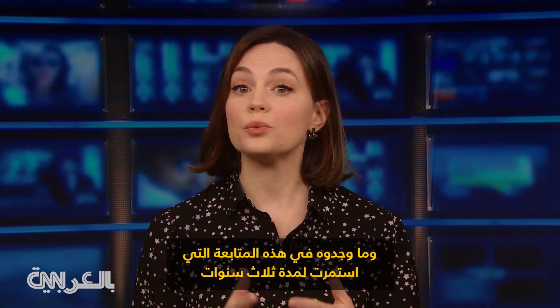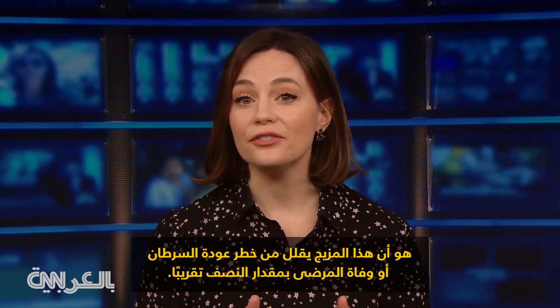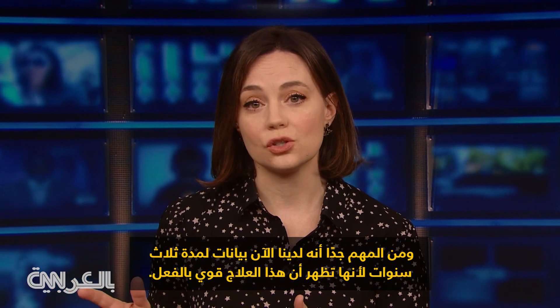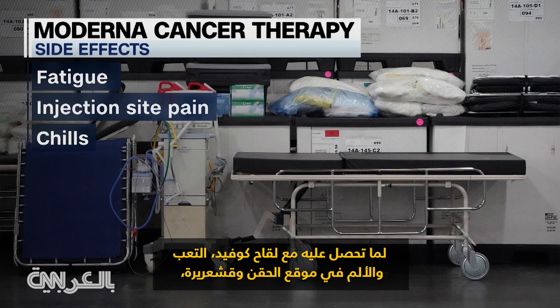What they found at this three-year follow-up is that the combination reduced the risk of the cancer coming back or of patients dying by almost half. It's really important that we now have three-year data, because it shows this treatment is durable — previously we only saw a two-year follow-up. In terms of side effects, they're pretty similar to the COVID vaccine: fatigue, injection site pain, and chills.